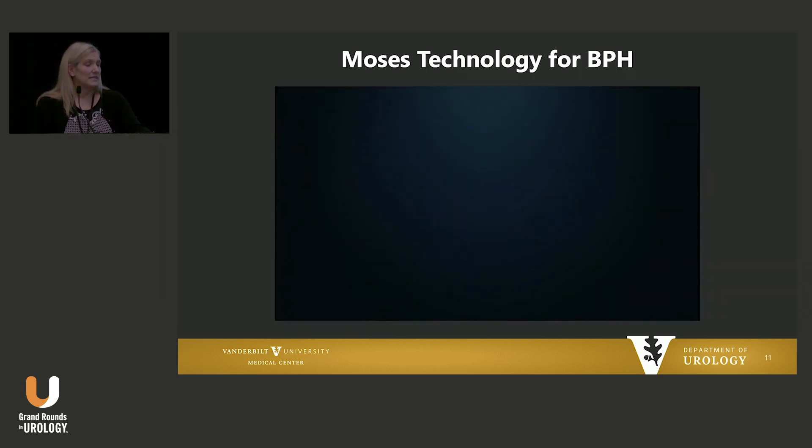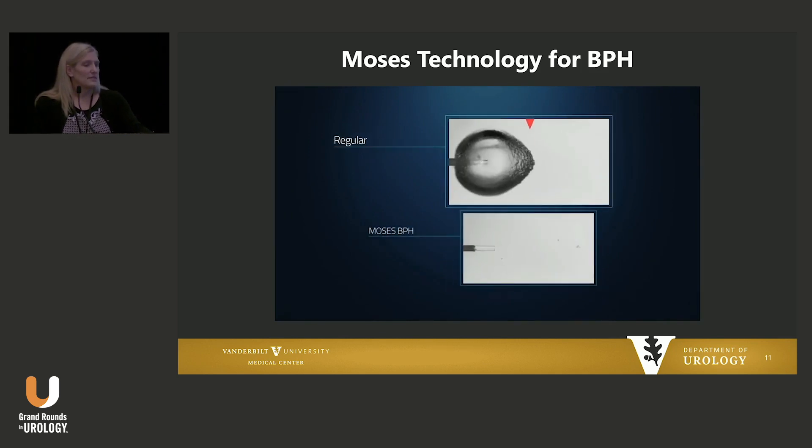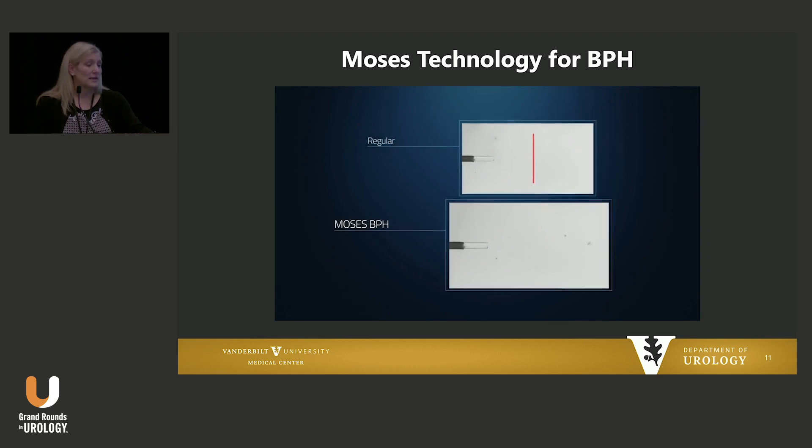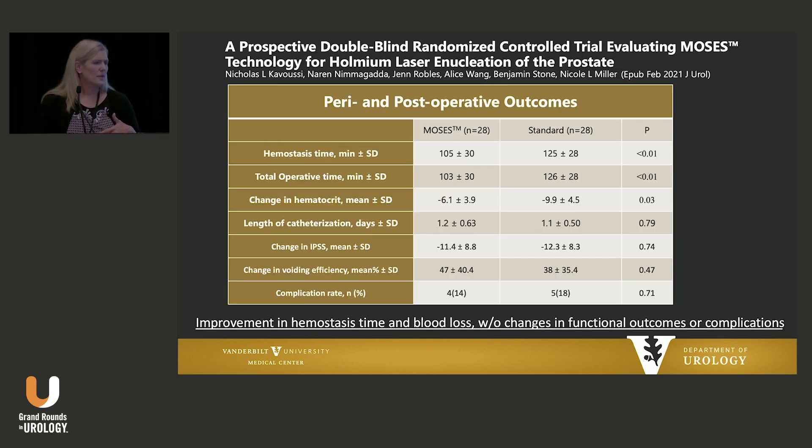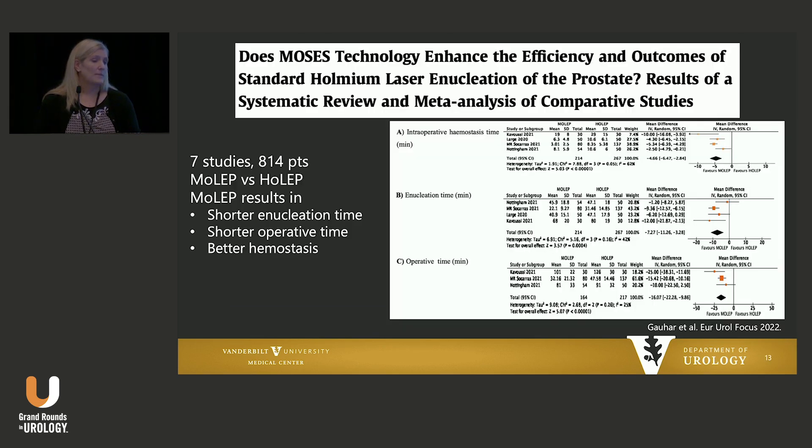When we look at things that have changed in terms of energies used, the benefit of using holmium pulse modulation for enucleation procedures has been shown in multiple studies to be beneficial. I'm showing you how the laser vapor pulses look different in regular versus MOSES — kind of a double bubble phenomenon. The idea is you're getting more energy to the target tissue. We did the first prospective double-blind randomized trial looking at MOSES for holmium laser enucleation, with solid benefit in total operative time, mostly related to hemostasis. This has been duplicated by many others — a systematic review and meta-analysis of seven studies of over 800 patients showing shorter enucleation time, shorter operative times, and better hemostasis with MOSES pulse modulation.